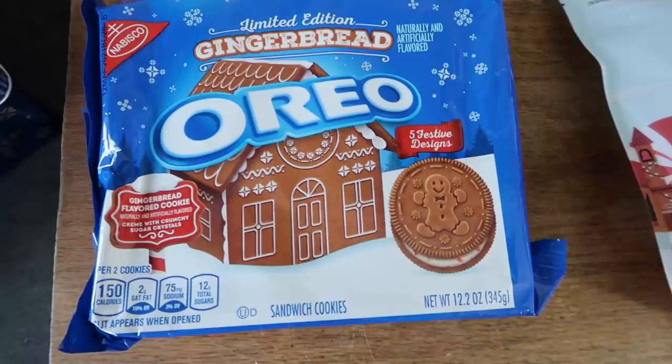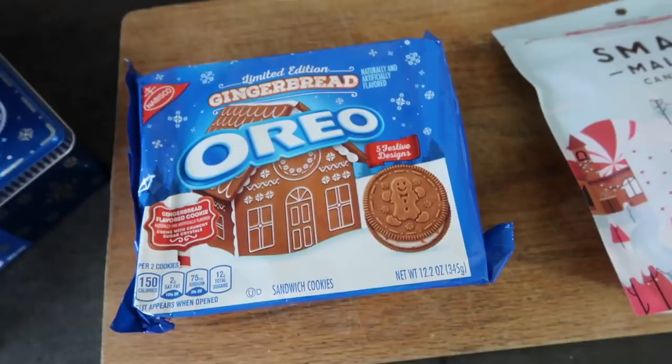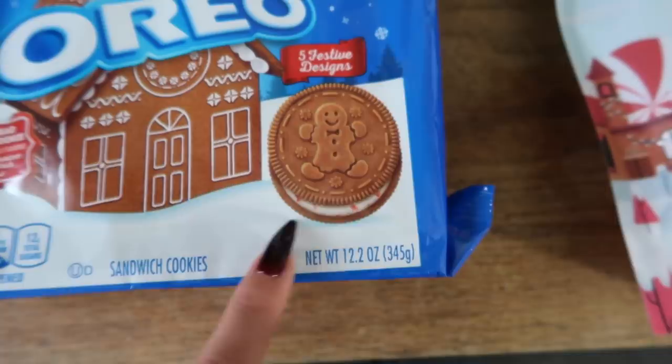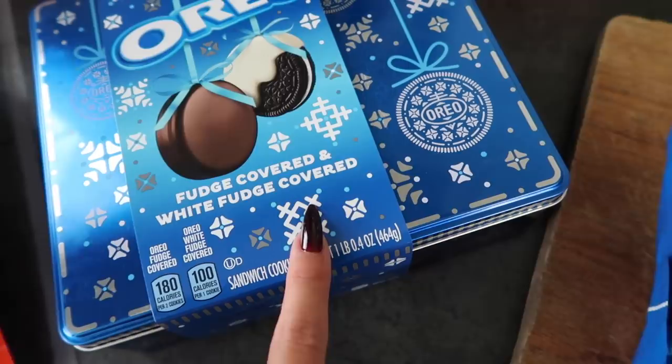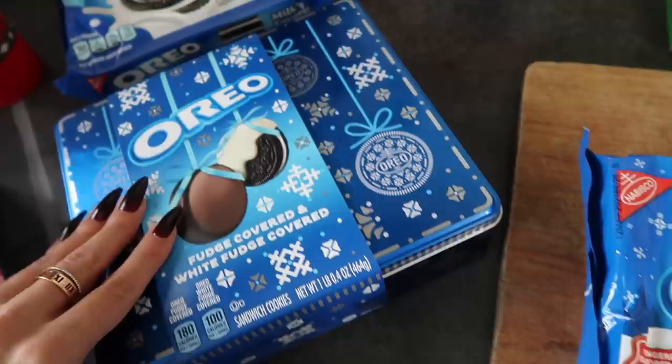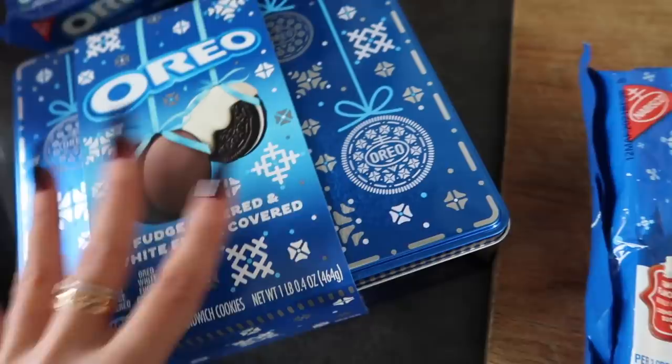Then I got these Gingerbread Oreos. I love the design — Oreos always do such fun things like this. The inside looks like it has a little peppermint design too, so these will be interesting to try. And then these said they were holiday too — you can tell by the tin — but these are just fudge covered and white fudge covered Oreos, which sounds really good. I love chocolate covered Oreos. I like this tin too — it'd be a good tin to keep if you ever give someone cookies or something. And we just got some basic Oreos right there.